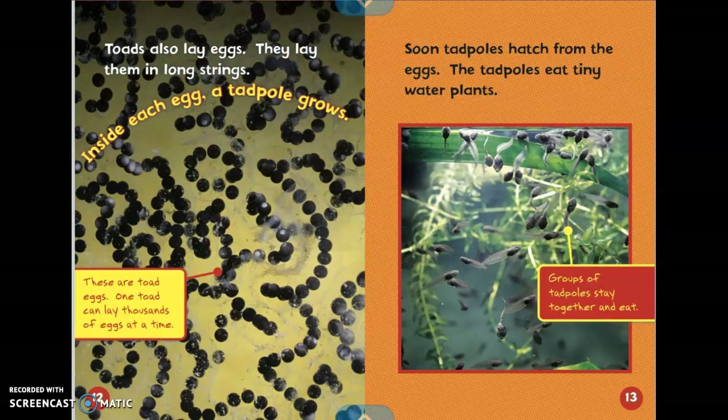Toads also lay eggs. They lay them in long strings. Inside each egg a tadpole grows. It says these are toad eggs. One toad can lay thousands of eggs at a time. Soon tadpoles hatch from the eggs. The tadpoles eat tiny water plants. It says groups of tadpoles stay together and eat.